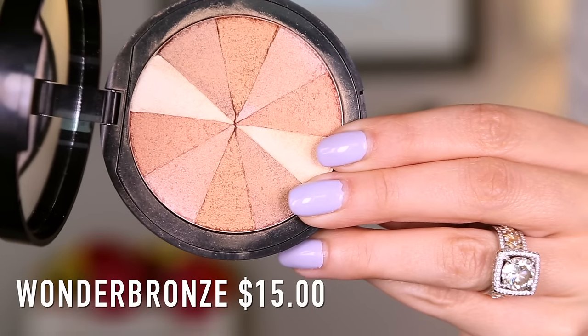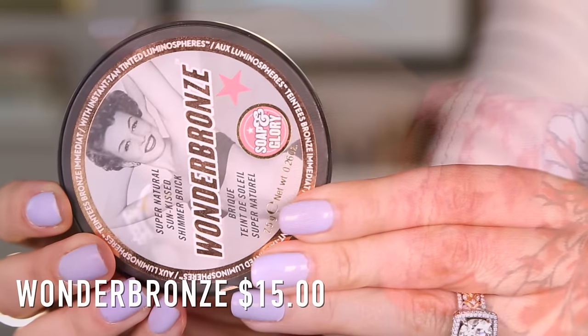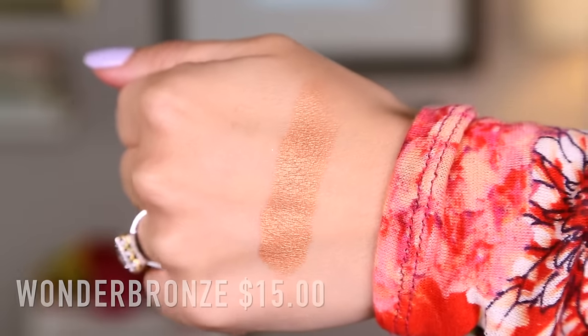Moving on to face products. In my favorite Holy Grail must-have bronzers video, I talked about the Wonder Bronze and I am wearing this again today. I love this for so many reasons. The pinwheel effect in here is great — you can swirl all these colors together and you get this beautiful glowy bronze that really warms up the complexion without making you look like a disco ball. Even though when you initially look in here it looks a little terrifying, once it is on the skin it kind of transforms and doesn't look super shiny. You can also go into each individual color and even use this as eyeshadow if you wanted to. I love the product, I love how it wears, and even the packaging is super cute.